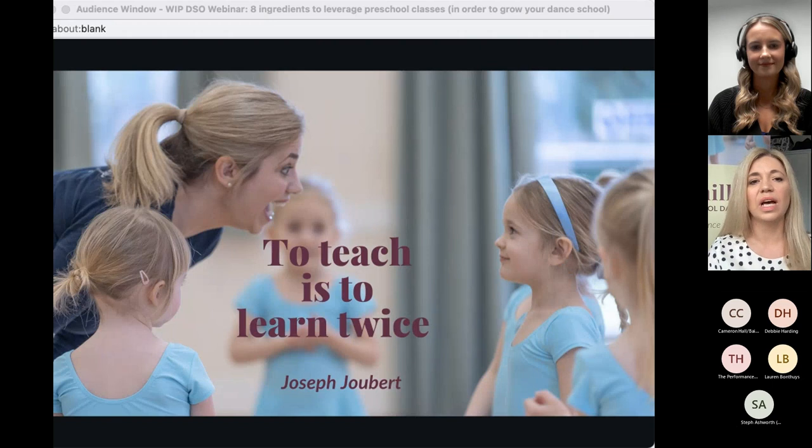Sometimes your greatest struggle becomes your greatest strength — that's the journey I went on. I really put my mind to it and had to figure out how to make these classes run more smoothly. I had to work out the art and science behind teaching three and four year olds. I couldn't find much training. Do you think there is a gap in training to teach preschool dance classes?